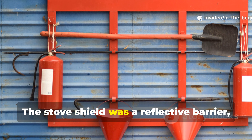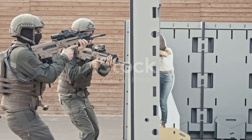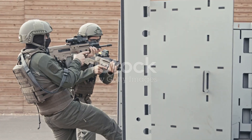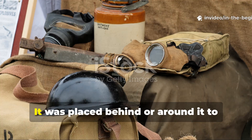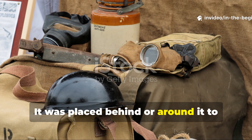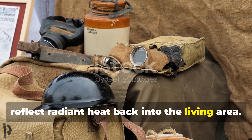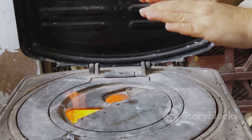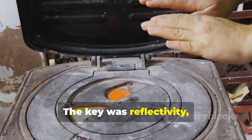The stove shield was a reflective barrier, not an insulator. It was not designed to trap heat inside the stove — it was placed behind or around it to reflect radiant heat back into the living area. The key was reflectivity, not thickness.